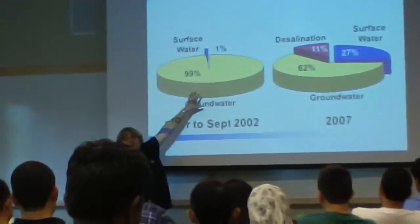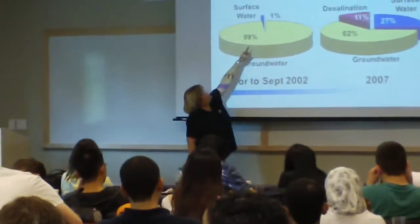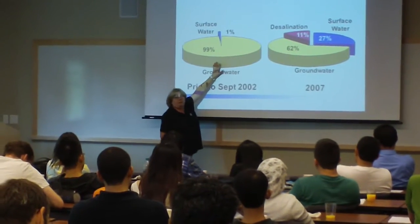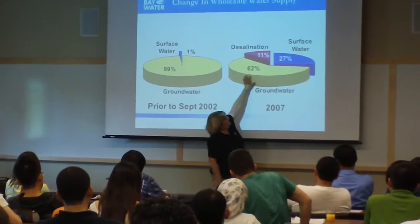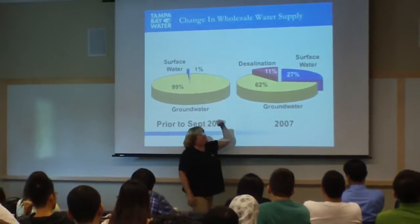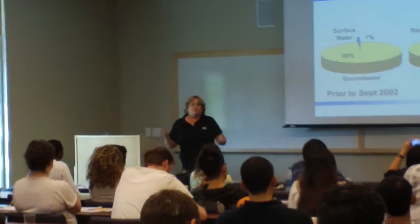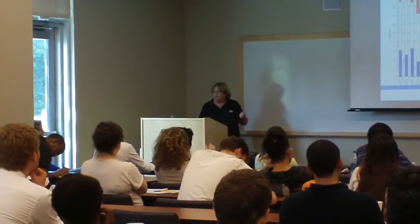Prior to 2002, when we finished the first phase of the surface water supply, basically that little bit of surface water represented by the city of Tampa, which is in the Hillsborough River, we moved from the predominance of groundwater to 62% groundwater, 27% from a supply restricted and 11% peace out. We now typically are about half surface water and half groundwater in our daily supply.